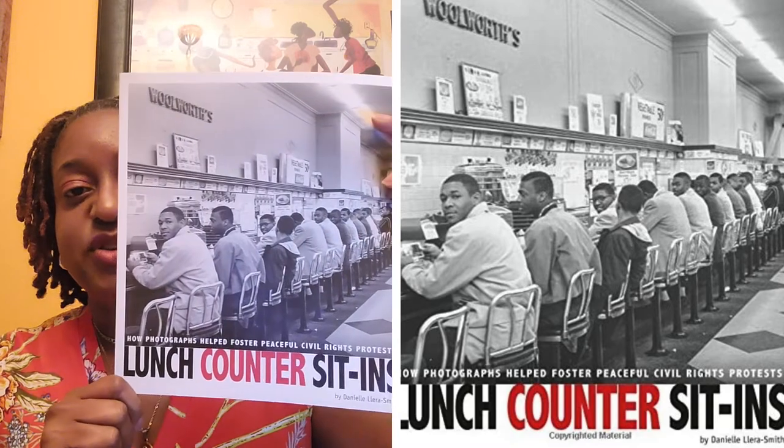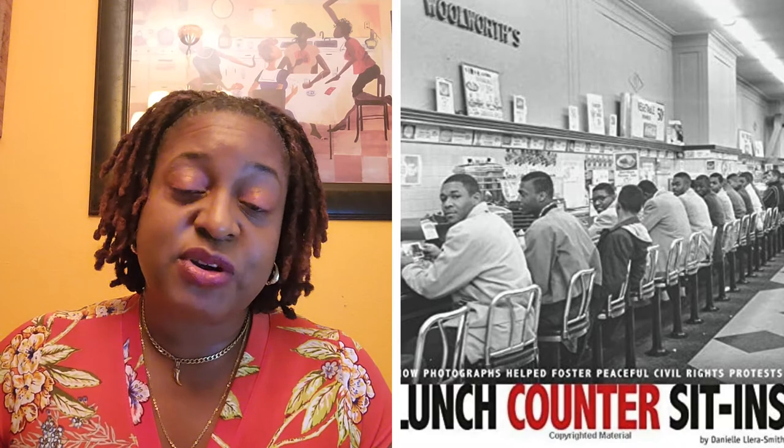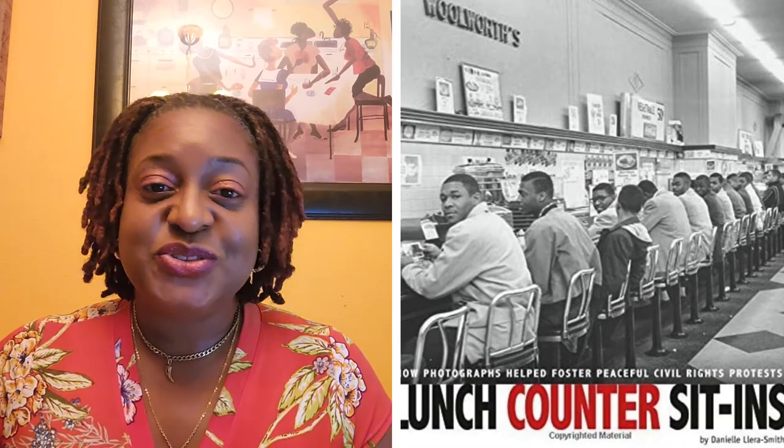Great book — Lunch Counter Sit-Ins. For me, it's just empowerment. The more you know, the stronger you are. I'll see you very soon with yet another book in the Summer Smorgasbord of Reading Part 2.